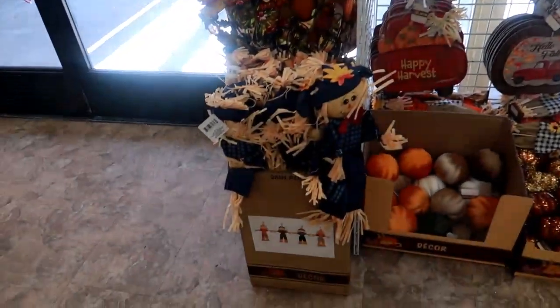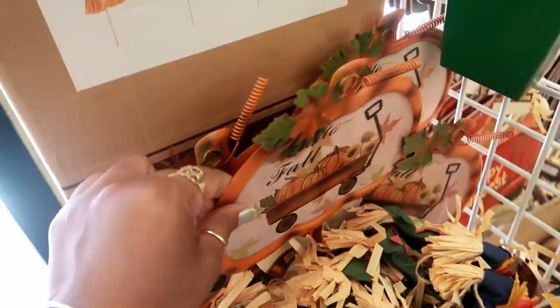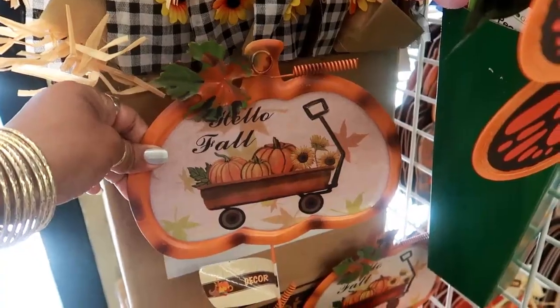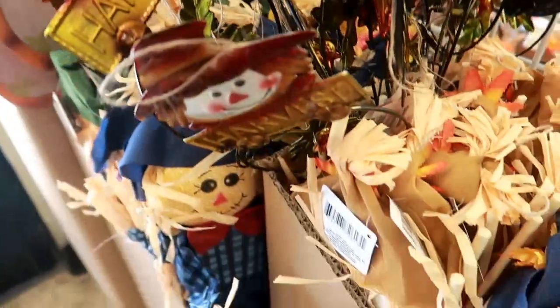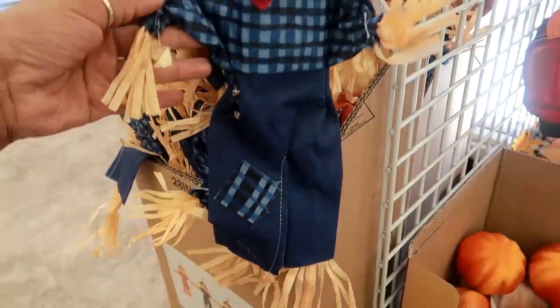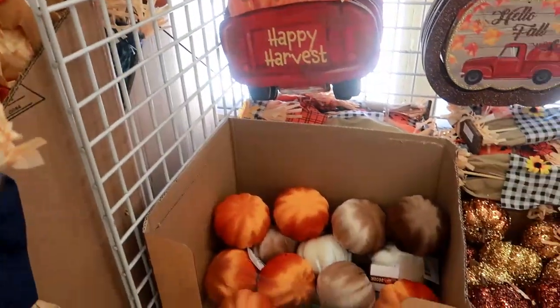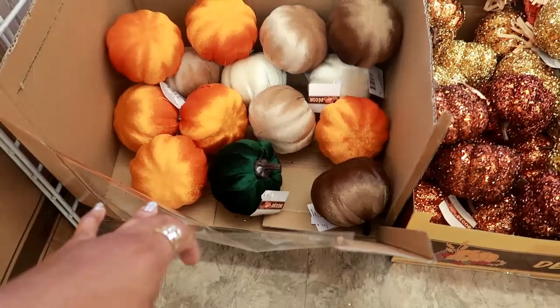Over here they have the little scarecrows — I'm sure most of this is starting to pop up in all the stores. There's some little yard decor that says 'Hello Fall' and it's metal on the outside. That's really cute — I like their little denim blue clothes. It's on a long stick. And you got the velvet pumpkins — oh there's a green one! Those have been selling out really quick. I bought some of the blue ones.